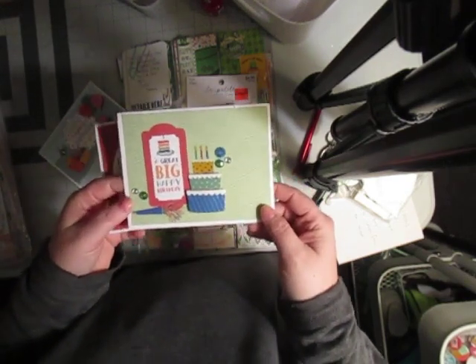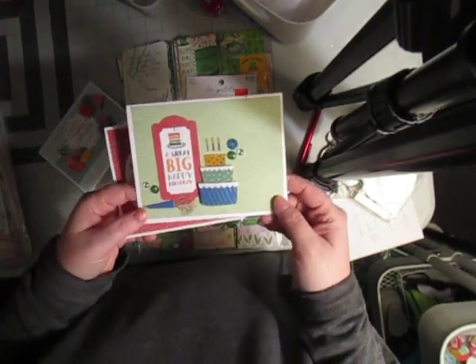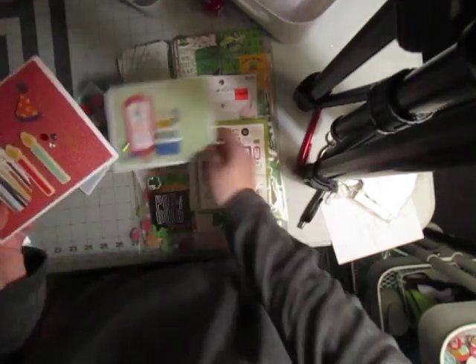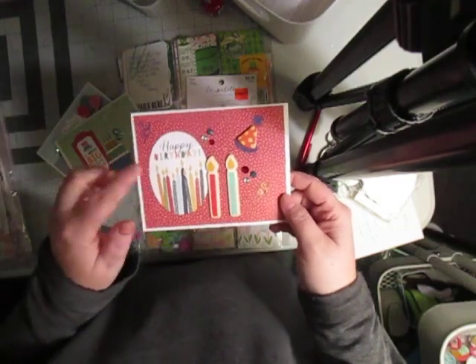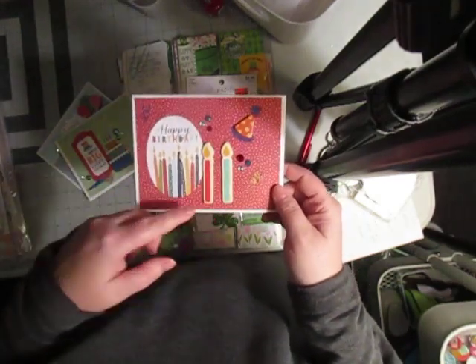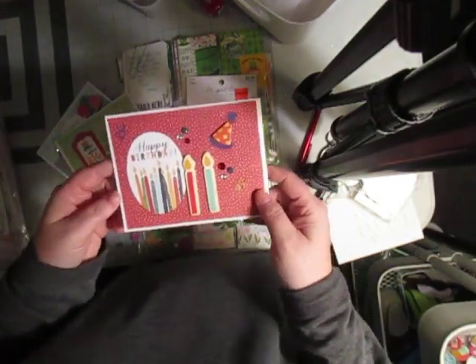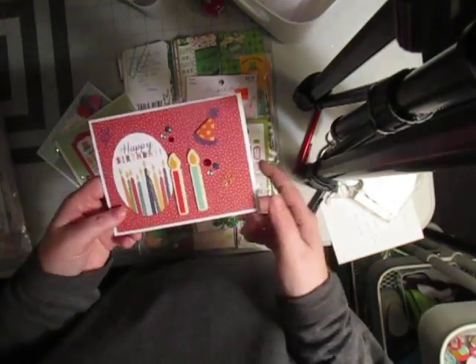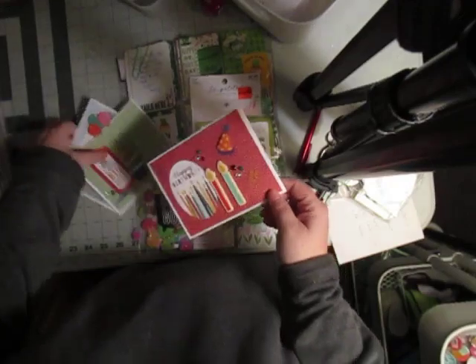This one is really simple — great big Happy Birthday with a pretty little cake. And then this one is Happy Birthday. I had these from an eBay haul. They were partially used, like wood veneer — painted wood veneer. So I went ahead and got those done.